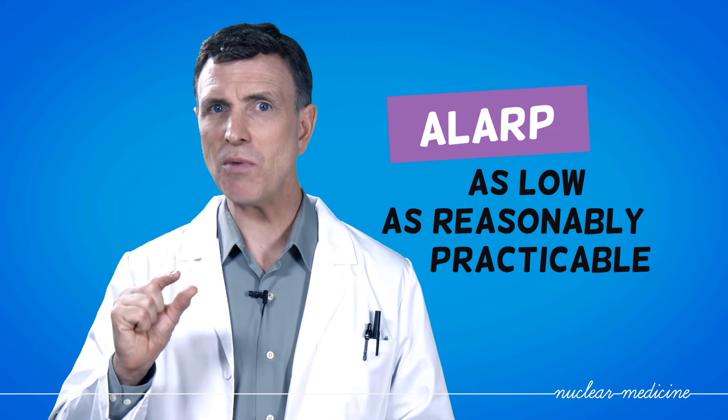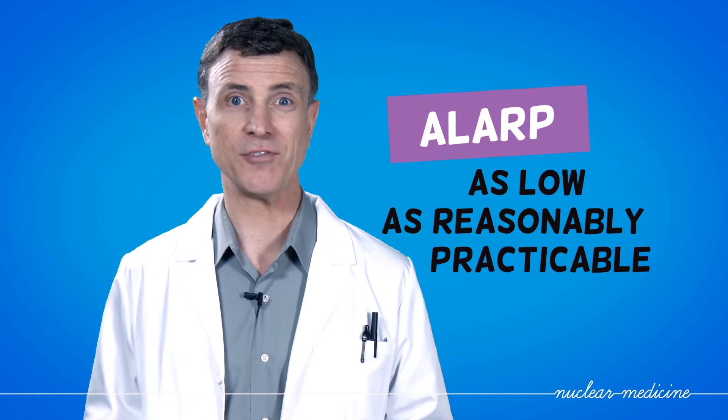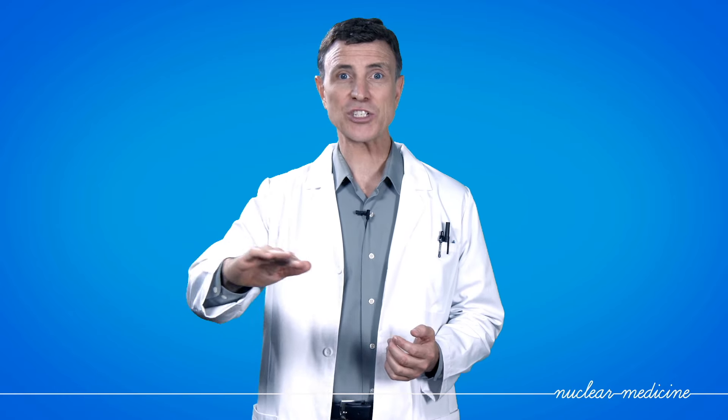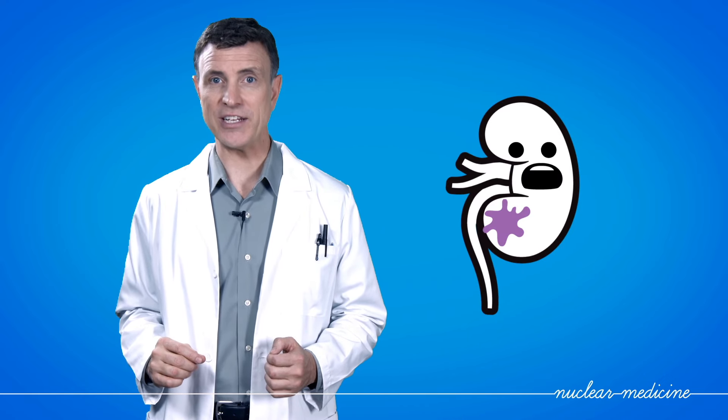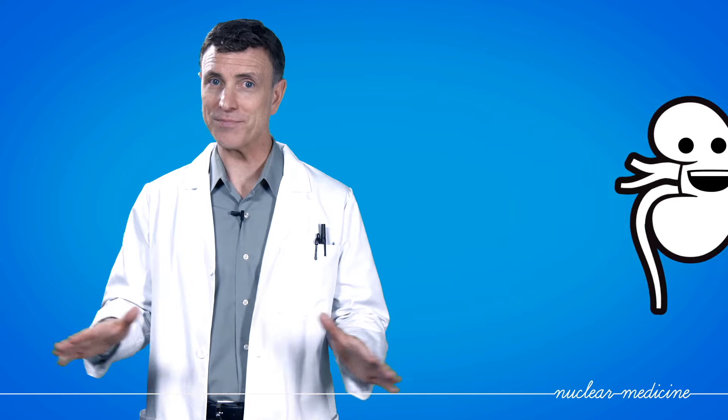This means that patients are given as small an amount of radionuclide as possible, as long as it's still enough to provide a useful diagnostic or clinical result. The gamma radiation used in diagnostic nuclear medicine is not very powerful, but it travels pretty far, which is why it can pass through the body and reach the cameras. Nuclear medicine therapy uses ionizing radiation, which is much stronger but can't get very far before it's absorbed by bodily tissue. So it can do its job on a problem area, but leave nearby organs unharmed. And that's nuclear medicine — how tiny atoms can make a big difference to your health.